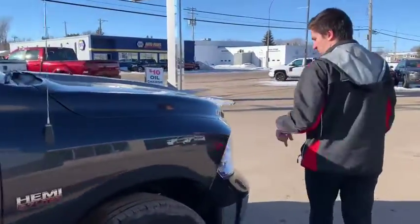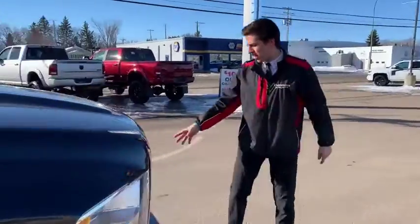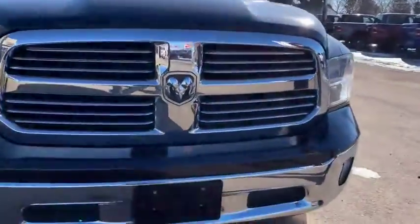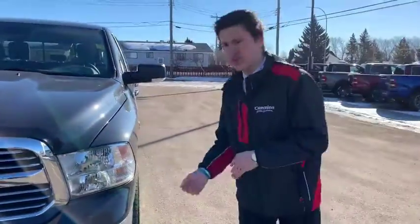Nice sport-tone mirrors as well. It even has the little blind spot displays if you need that. Chrome front bumper, chrome grille, and some beautiful fog lights. So that's the outside of the truck — very clean, very pristine.